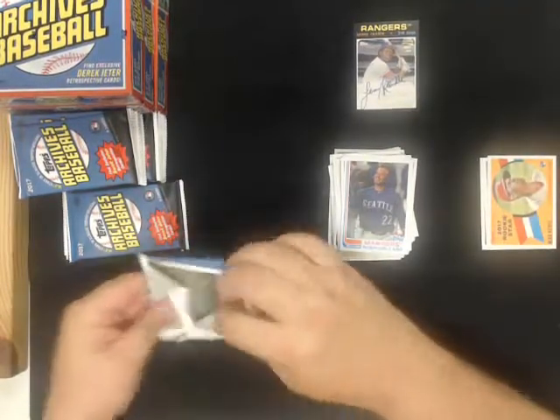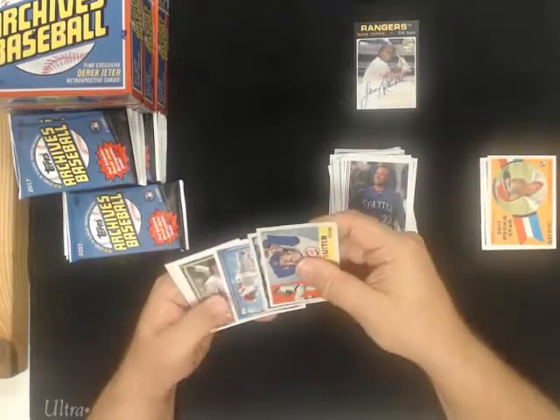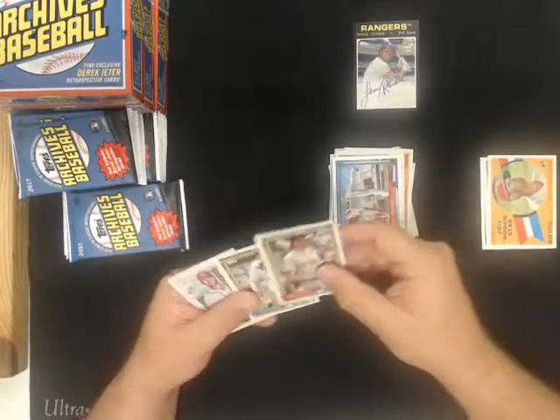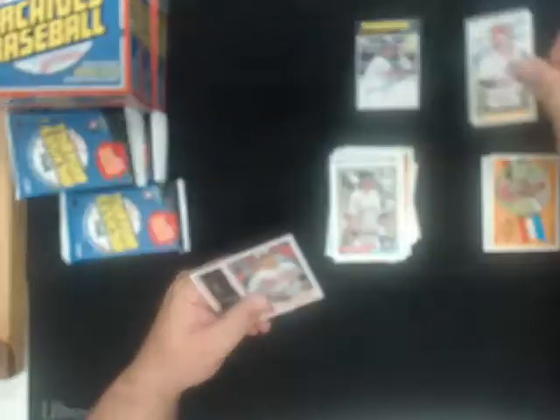Hey, what's up there, Gary? How you doing? Next one. Bazooka, Bryce Harper for the Nationals.